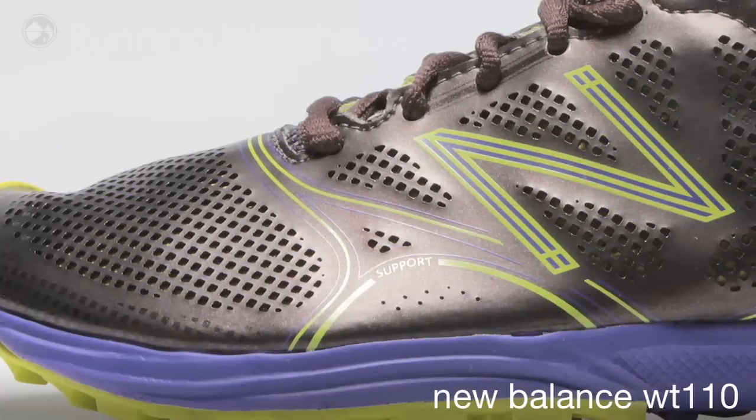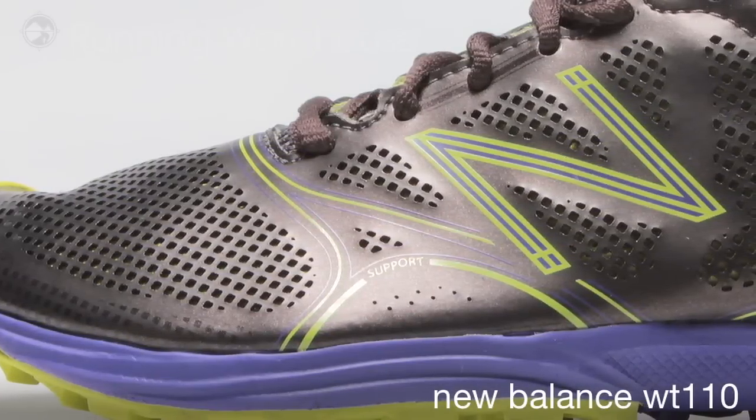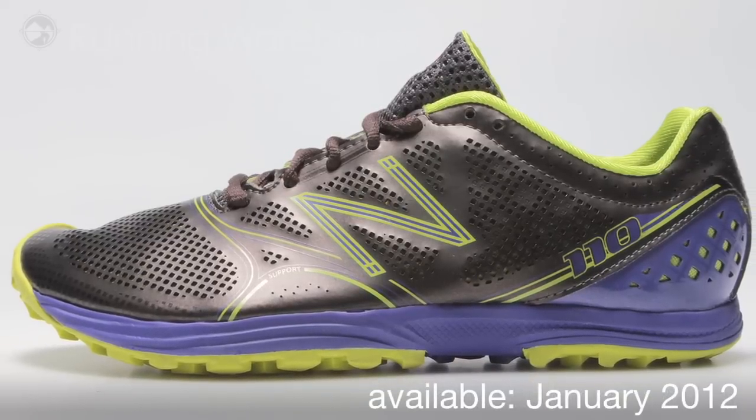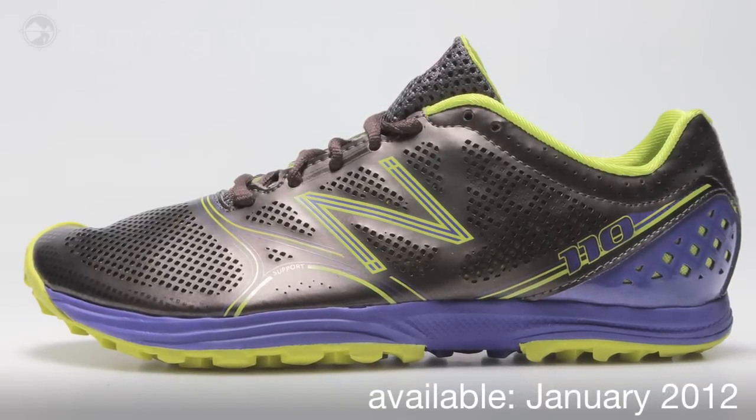The 110 combines traditional trail running features with innovative materials and constructions that are race day ready. The 110 will be available January 2012 at Running Warehouse.